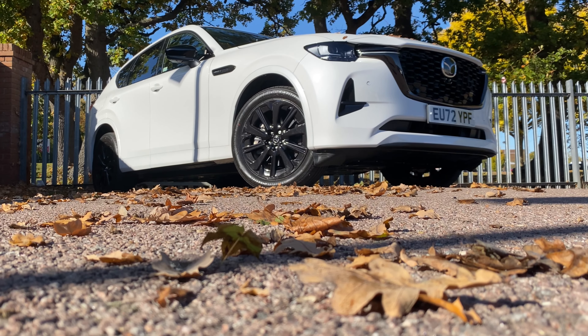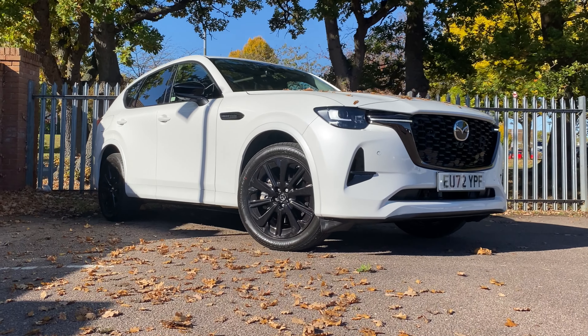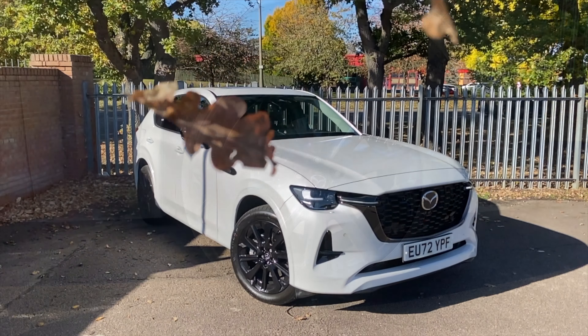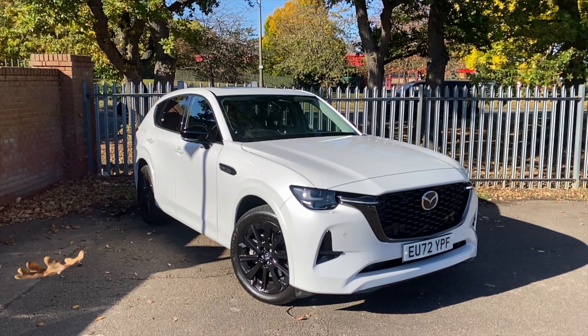The Mazda CX-60 Homura that we have here at Underwoods takes on a sportier look with body-coloured wheel arch mouldings, 20-inch metallic black alloy wheels, and a gloss black honey chrome style grille, combined with gloss black door mirrors and side grille trims.